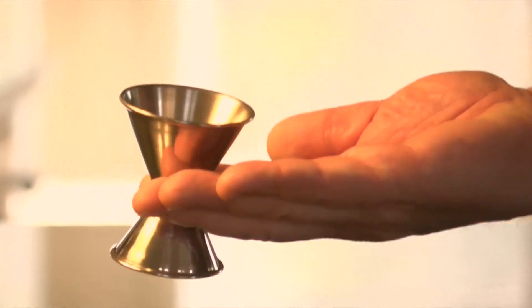A jigger. This is a tool used to measure alcohol, usually in 1 or 2 ounce portions. Here we have a traditional bar jigger, with a 1 ounce pour on one end and a 2 ounce pour on the other.